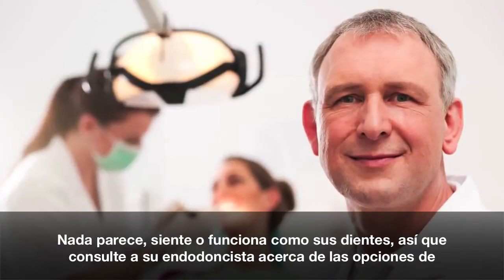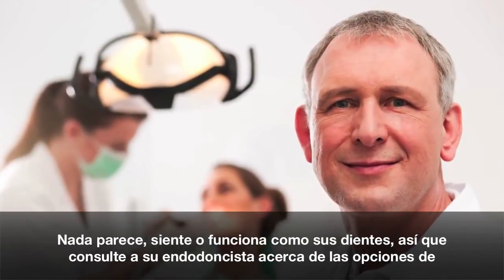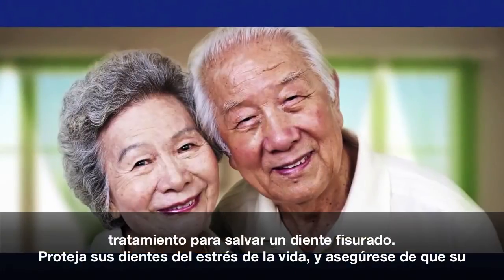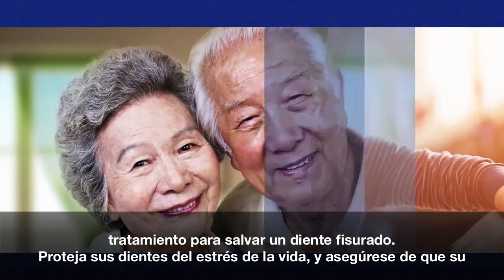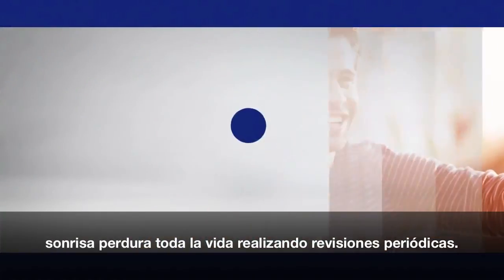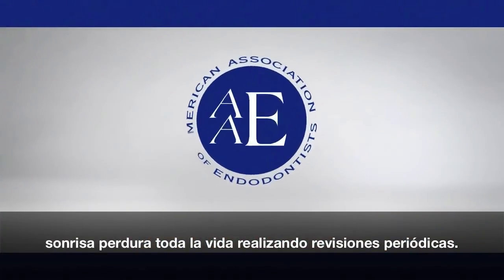Nothing looks, feels, or functions like your natural teeth, so talk to your endodontist about treatment options to save your cracked tooth. Protect your teeth from life stresses and make sure your smile lasts a lifetime by having regular dental checkups.